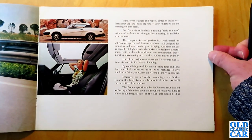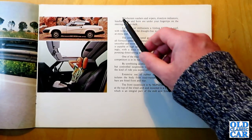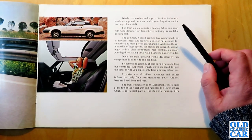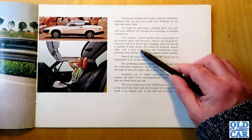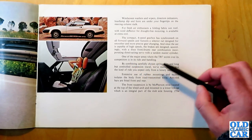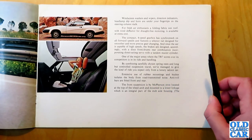Over here there's more detail of the specification. Windscreen washers and wipers, direction indicators, headlamp dip and horn are all under your fingertips on the steering column stalk. A folding fabric sunroof with wind deflector is available at extra cost. The compact four-speed gearbox has synchromesh on all forward speeds, with a selector rail designed for smoother and more precise gear changing. Since the car is capable of high speeds, the brakes are designed accordingly — discs front and drums rear, with a direct-acting servo and tandem master cylinder. Ride and handling is cited as a major area where the TR7 scores over competitors.